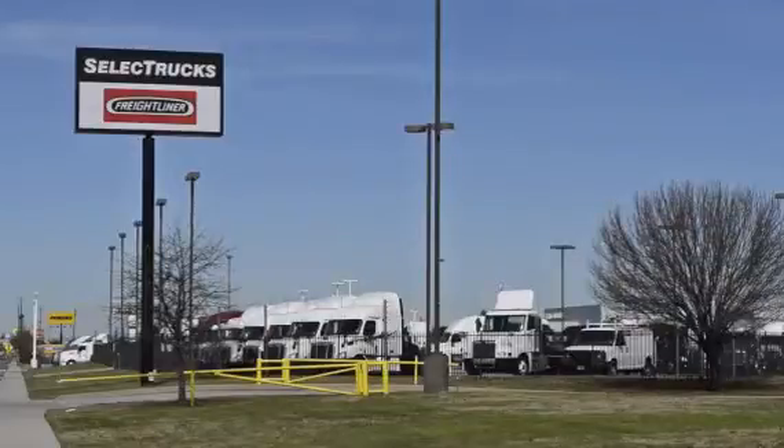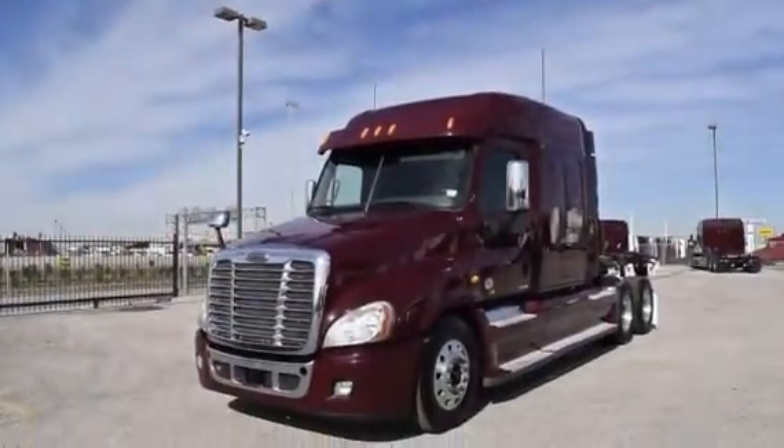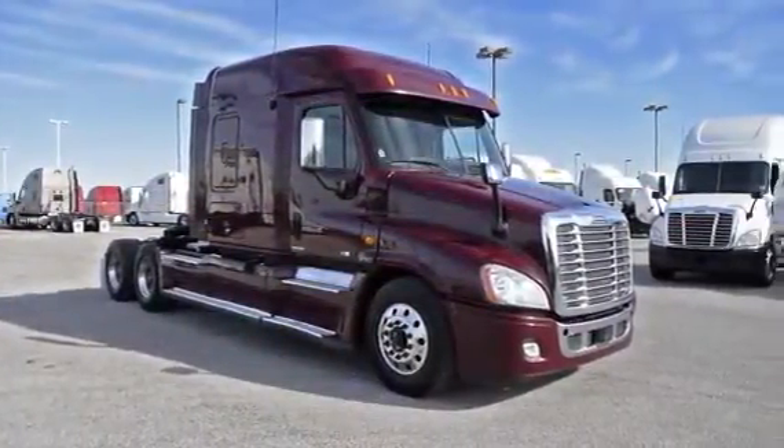Welcome to Select Trucks of Houston, a full-service Freightliner dealership. Today, we have a very nice fleet of maintained 2012 Freightliner Cascadia, with a 72-inch mid-roof XT sleeper from a major U.S. fleet that recently received the Fleet of the Year award.